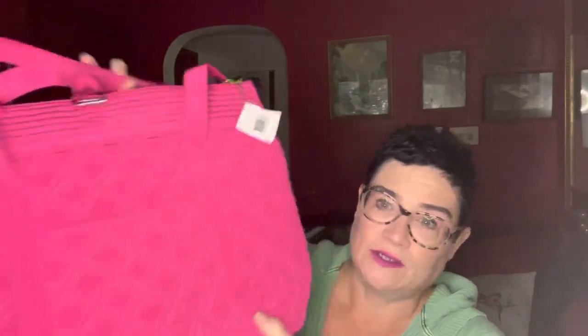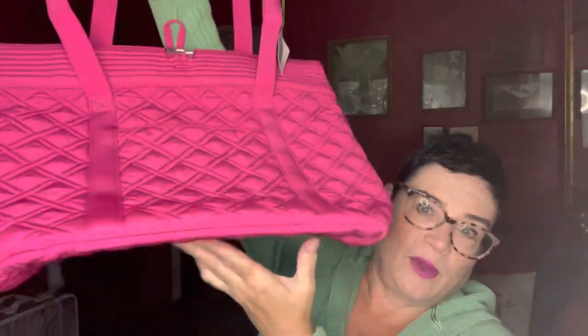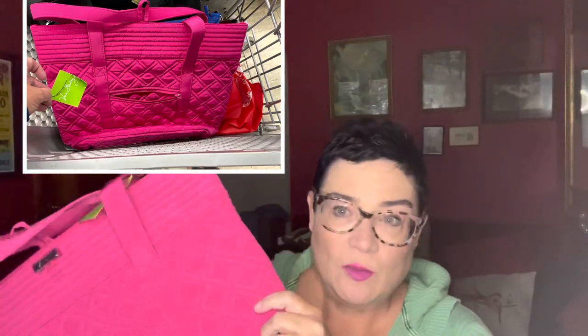Next is a brand I do really well with: Vera Bradley. This is the microfiber quilted tote bag — gorgeous condition, fuchsia color, new with tags at my thrift store. It still has its original price tag: this originally sold for $99. I paid $12.99 for it and I'm probably going to ask about $40. I do pick up the floral and patterned Vera Bradley bags as well, though they often don't bring quite as much. These solid microfiber bags in good condition can bring quite a bit of money, and people still love Vera Bradley.